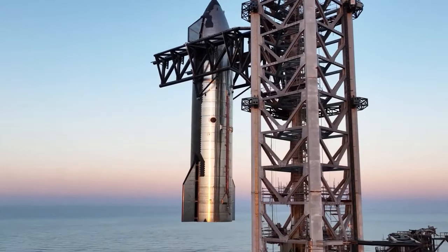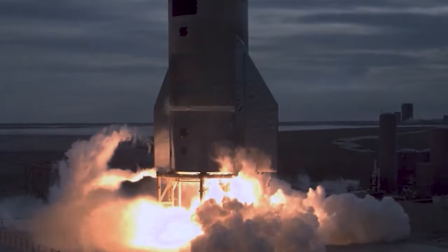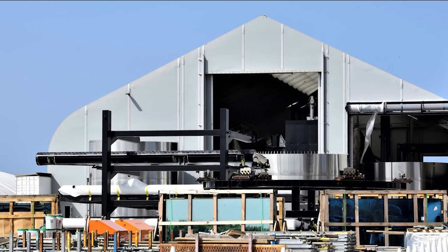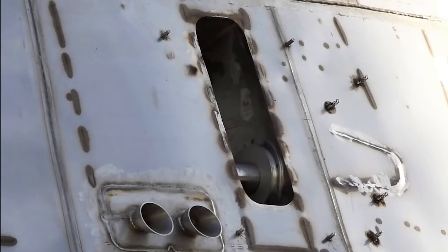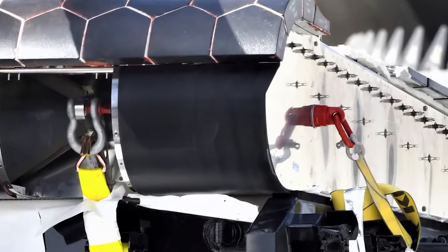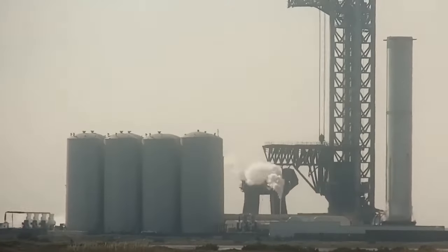As for the upper stage, its initial and sole static fire involving all six Raptor engines took place on June 26th. Following that milestone, much of the recent efforts have been centered around the thermal protection systems, or TPS. While the majority of the TPS work had been completed prior to the static fire campaign, the ship still had crane lifting points. However, as these points are no longer necessary, SpaceX has been in the process of removing them. The spaces where the crane lifting points were once located are currently undergoing the installation of TPS tiles, to ensure that the ship can effectively withstand the heat generated during re-entry into Earth's atmosphere.